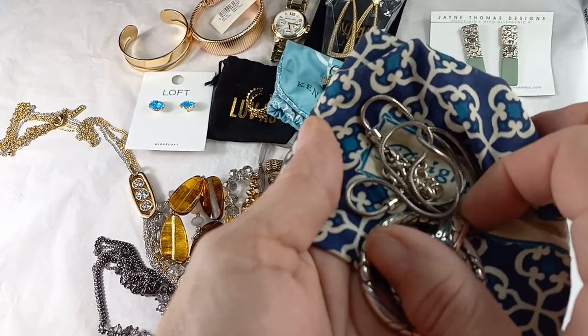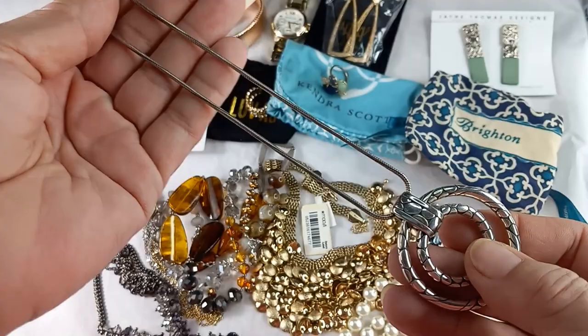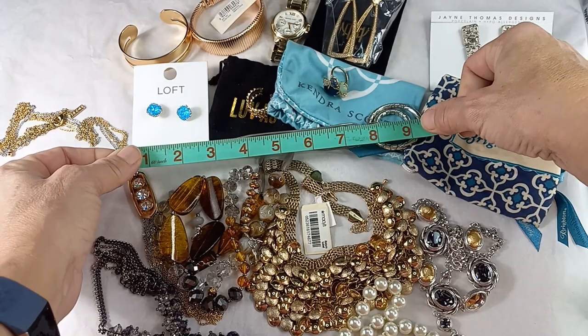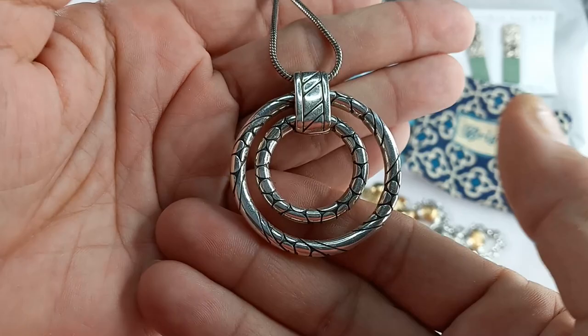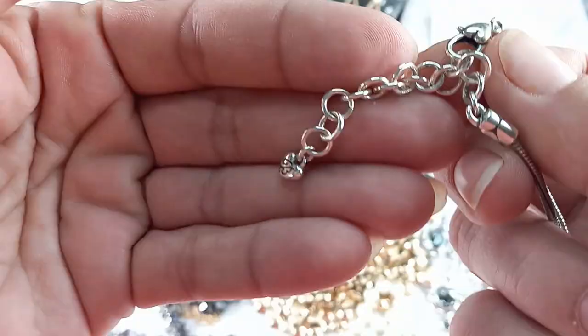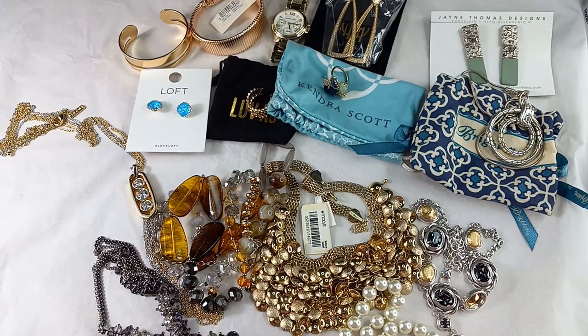Next up, we got a cute little Brighton bag with a Brighton necklace. This necklace is in fantastic condition — usually you find these and they're not in great condition. This is a really lovely piece. She measures in at an eight-inch wearable with a two and a half inch extender. Nice rope chain, and it does have its hang tag right there with the B. So this is in great condition — I was happy to see that. For this Brighton, let's do 40.